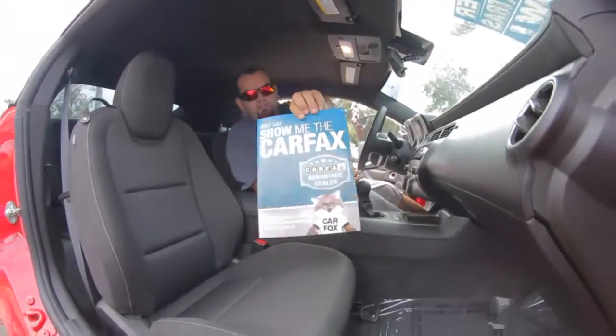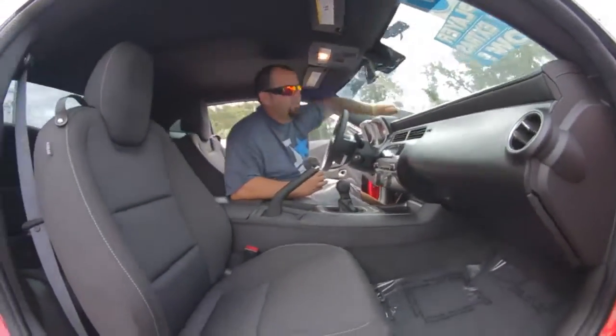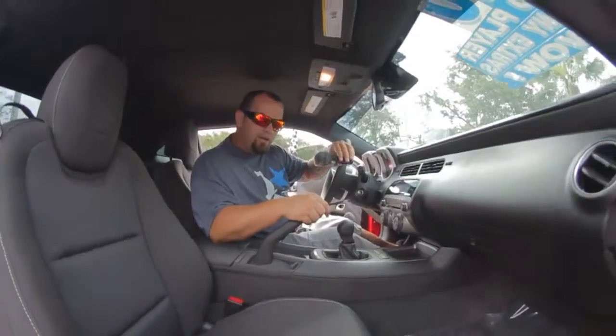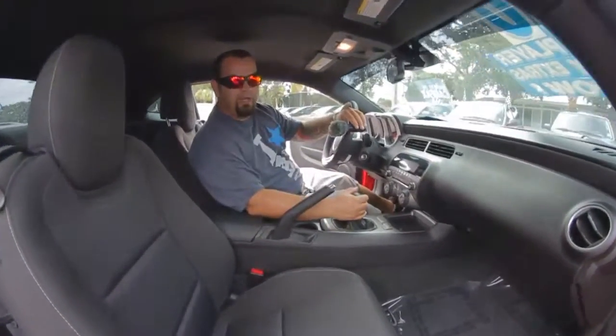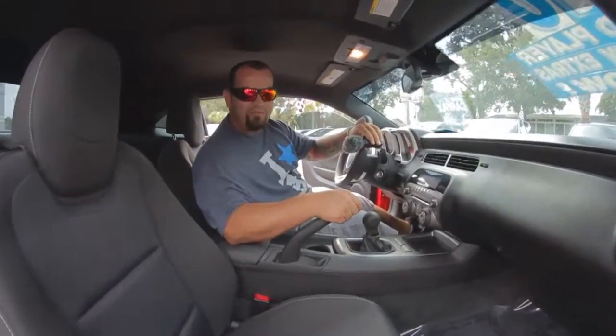Here's that Carfax I was telling you about — one owner, ton of service records. Come down to Autoline and test drive our 2010 Chevrolet Camaro LT model with a six-speed manual transmission, and let us show you an alternative concept in car buying at Autoline Pre-Owned.